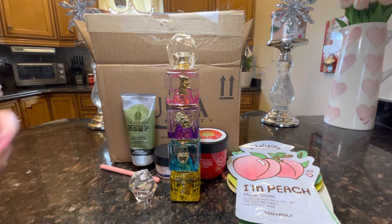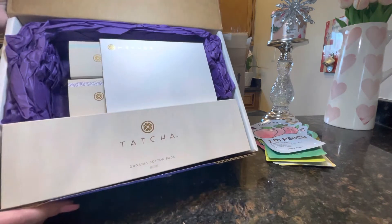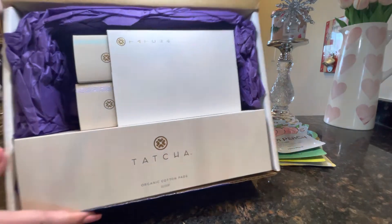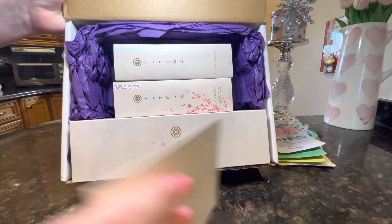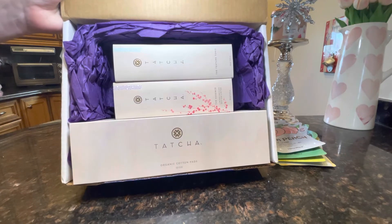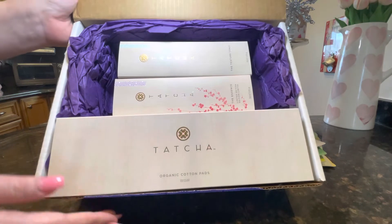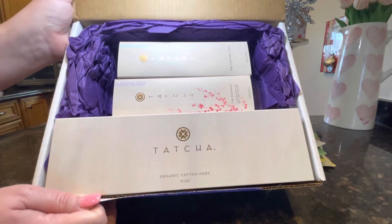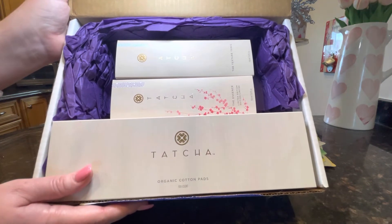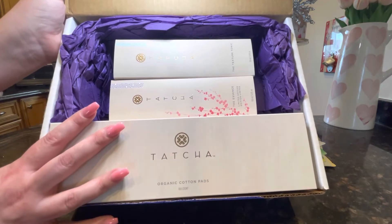That's all the items from Ulta — let's get into the Tatcha box! I'm really excited about this. I use Tatcha for most of my skincare routine: my cleanser, face cream, eye cream, facial mist. Now I'm going to incorporate some more products into my routine.